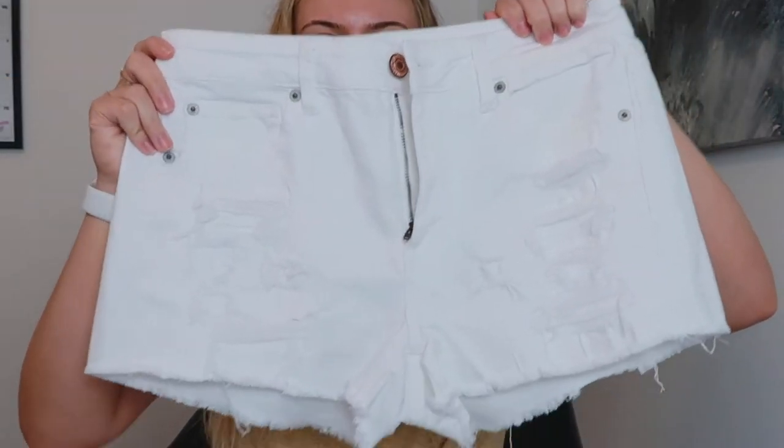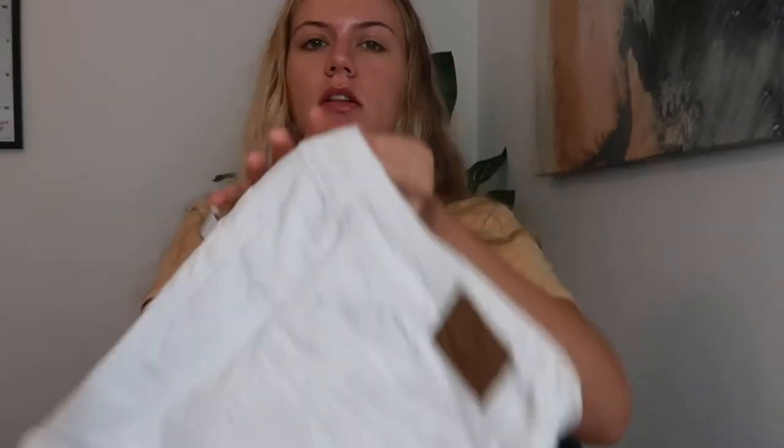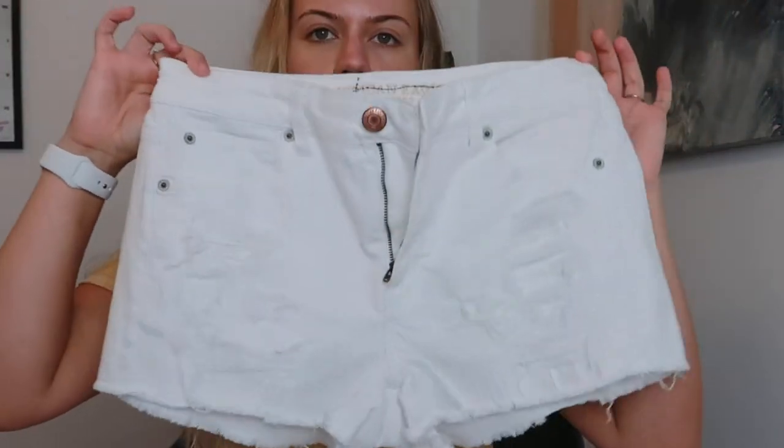I'd probably wear the bride tank with these jeans. These are white denim jeans from American Eagle, but I actually picked them up at Marshall's — they were like $12. American Eagle jeans can be $30 to $60, so definitely a great find. I picked those up last night. The next thing I'm bringing is this really cute skirt.